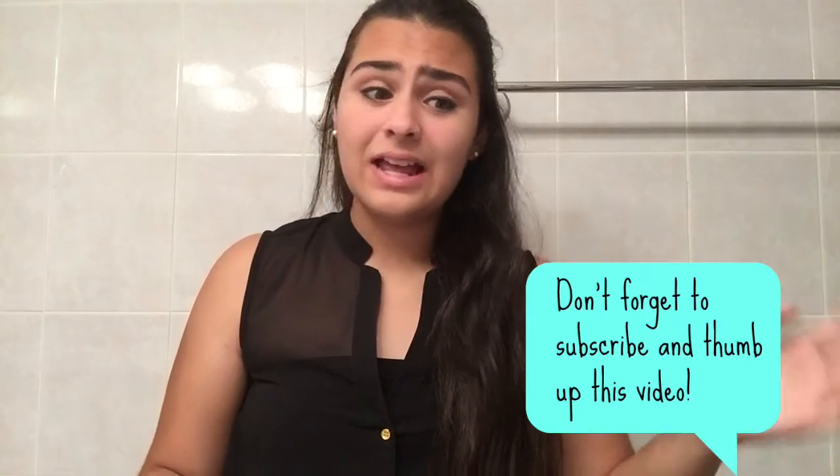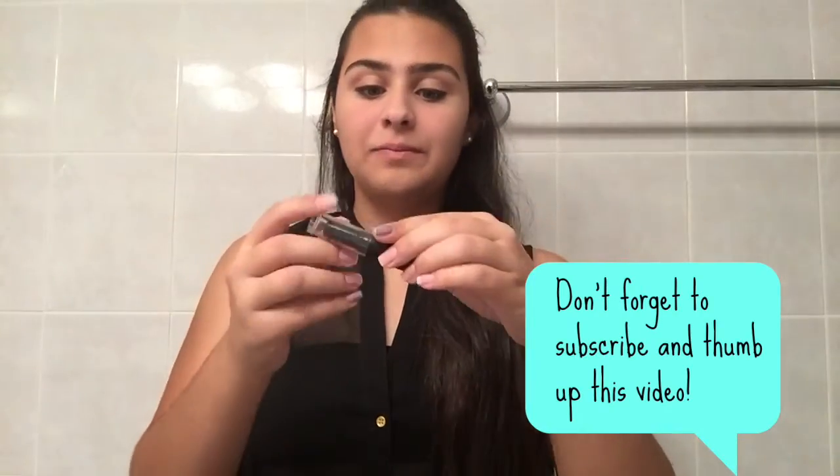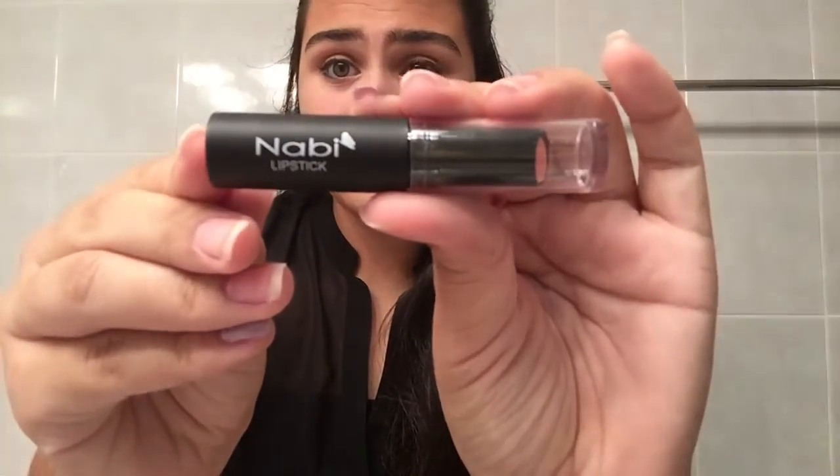Hi guys! Welcome back to my channel and welcome to everyone who is new. Today I am going to be doing a review of the Navi Cosmetics lipstick line. I am extremely excited to swatch them and review them for you. This video is not sponsored — I just really wanted to try these out, so this is my honest opinion.